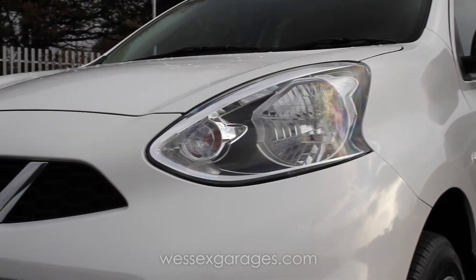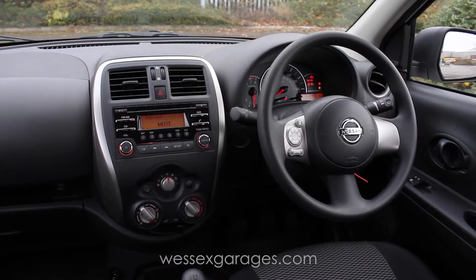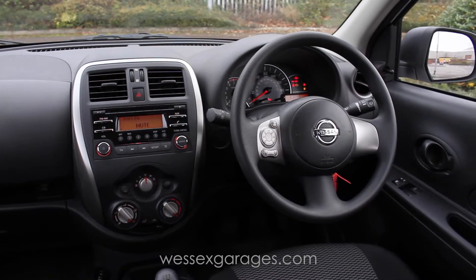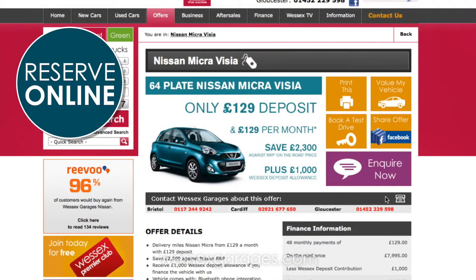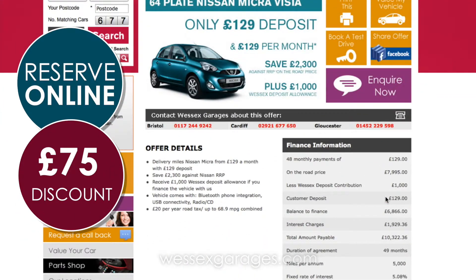With exterior colour-coded bumpers and Nissan V-Grill, the Micra is as equally stylish on the outside as it is on the inside. Reserve your pre-registered Micra Vizia online via our website and we'll give you a further £75 off the price for doing so.